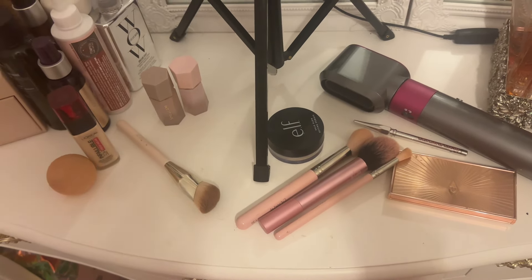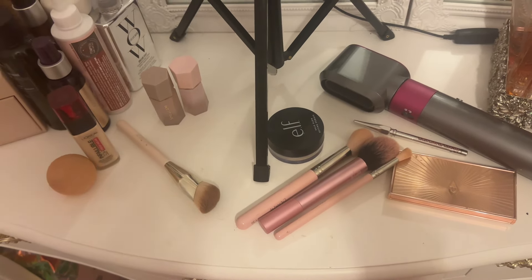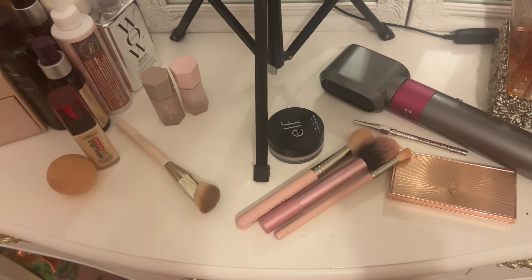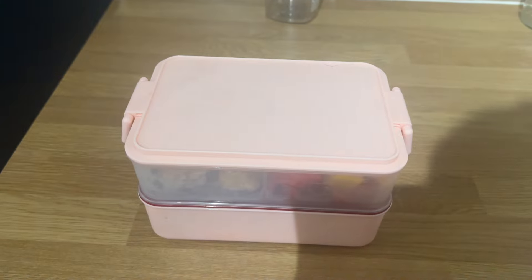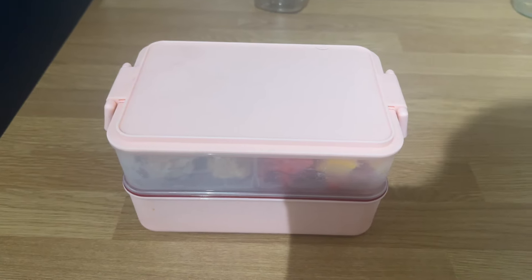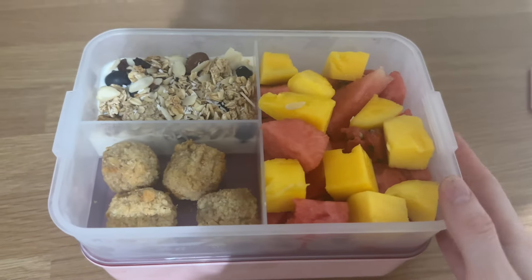This lunchbox is from Amazon — I'll link it below. It's super handy because it's got two different sections split into compartments. It was a little bit more expensive, but I find regular bento boxes are usually too small. I like to eat a lot of small meals during the day and have a selection of things, because depending on how my tummy is, it depends what I'm able to stomach at that moment.